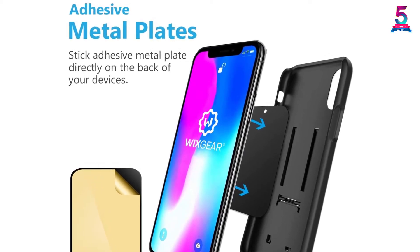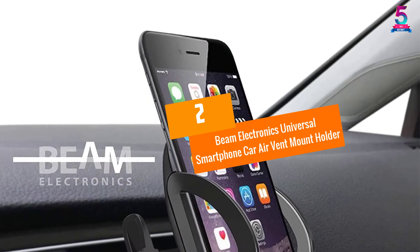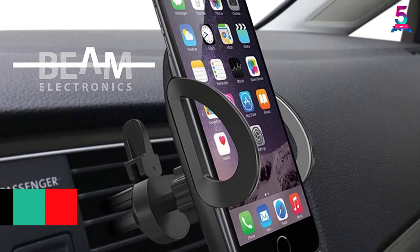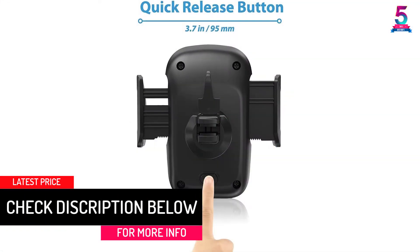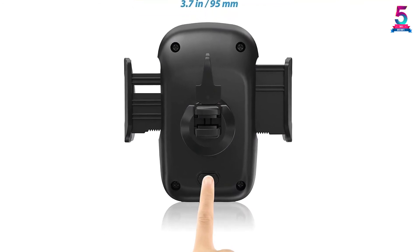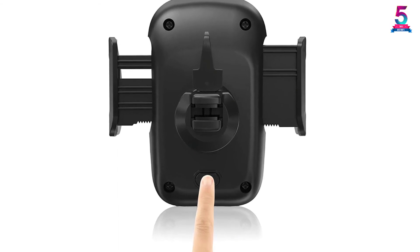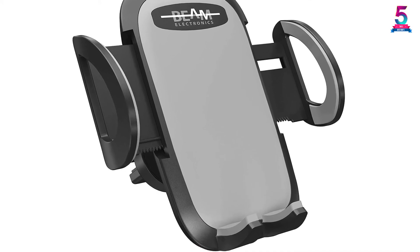At Number 2: Beam Electronics Universal Smartphone Car Air Vent Mount Holder. Beam Electronics offers a strong choice with its universal phone mount. The holder works by latching onto the air vents of your car, providing a secure hold that's convenient and easy to install. Air vent installation also means your view of the road won't be obstructed by an object on the windshield.